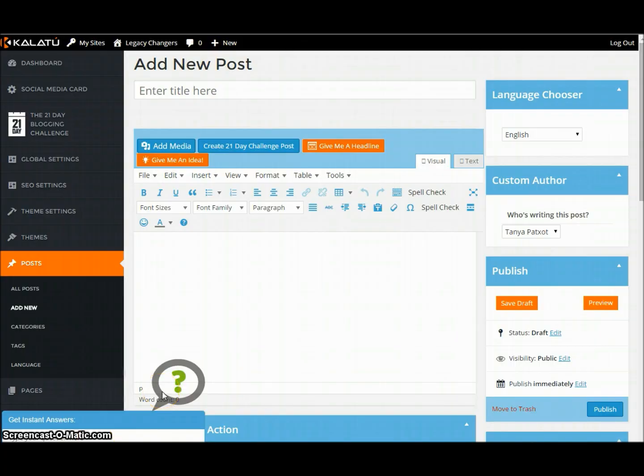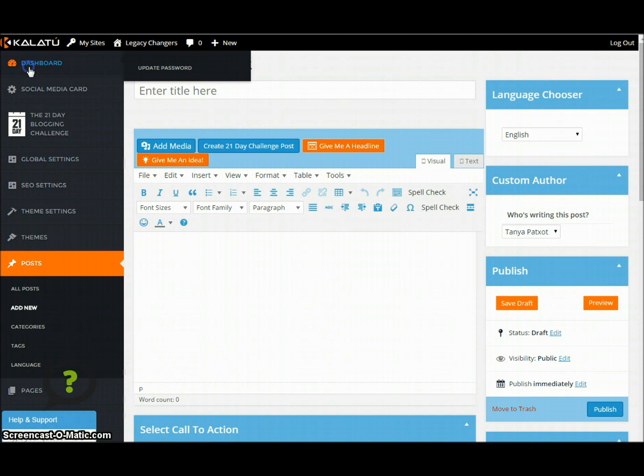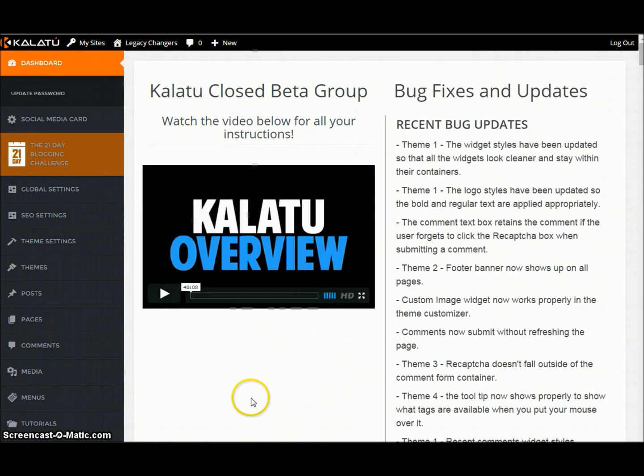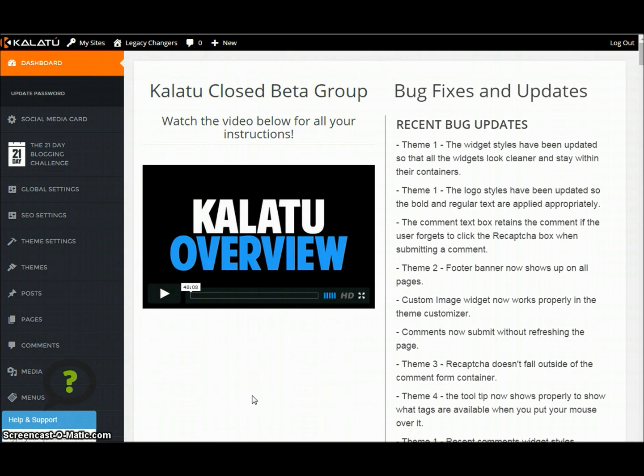Alright, so here we are. Here is the Kalatu back office. You can see it's WordPress based and it's also going through a lot of changes and beta and all this other great stuff. You see just some things here on the side for beta testing, but let me just show you a couple of really, really cool things.